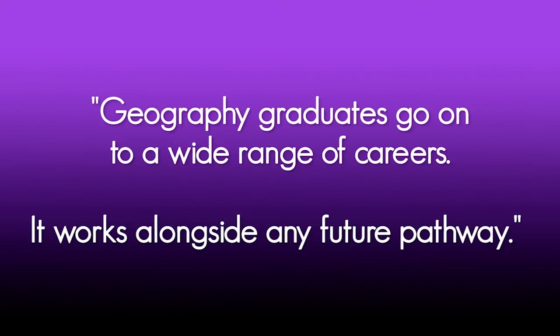It works alongside any future pathway. We are excellent in helping to produce outstanding geographers who have a deep understanding of the physical world around them and the way that humans interact with it. I study geography because of the skills it gives me, such as my knowledge of geology, as I want to study palaeontology at university.